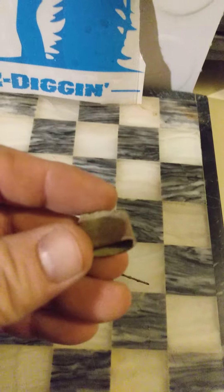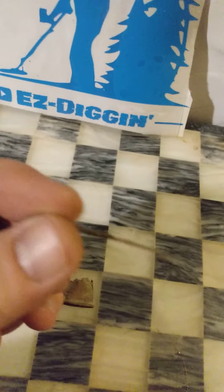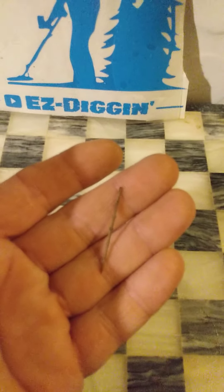The third thimble I found is another copper one, shown here on top. I also found a broken sewing needle — I don't know how well it's going to focus in on that little thing, but it was an interesting find.